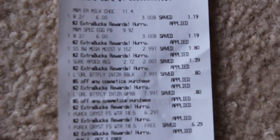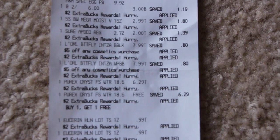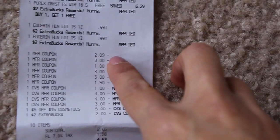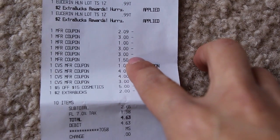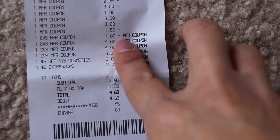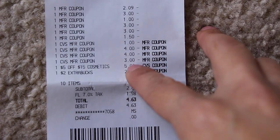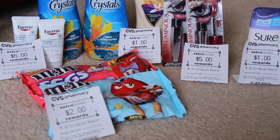Here's everything on my receipt. The $2 extra bucks rewards 'hurry hurry' thing is something that printed out last week for no reason. Again, the Eucerin is $0.99 a piece and you get back that $5, so remember to go ahead and do that one. The $2.09 was for the candy, the $3 was for the Purex, the $1 was for the Sure deodorant, and these two $3 coupons were for the mascara. The $1.50 was for the Soft Soap body wash, and the $1 was the other M&Ms CVS printable coupon. I used about $12.50 in extra care bucks — plus the $5 off $15 — and then I got back $14 in extra care bucks.